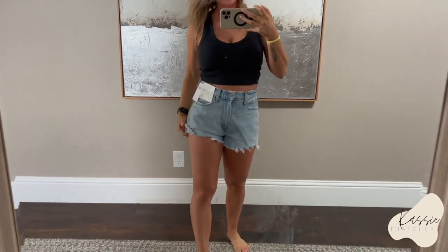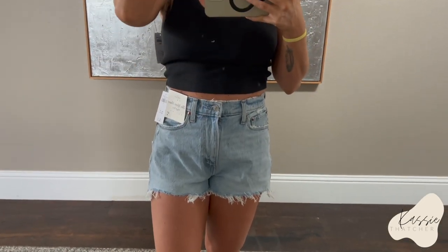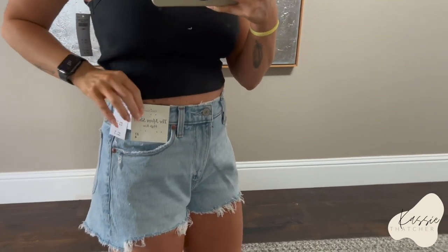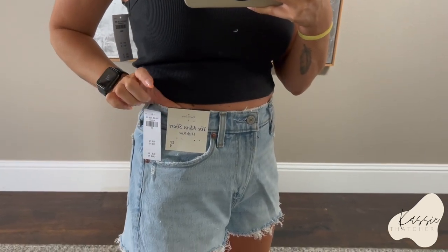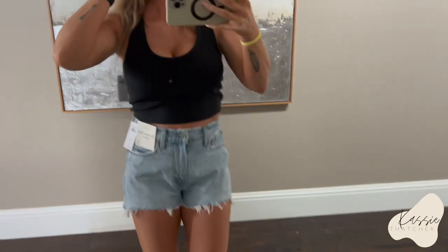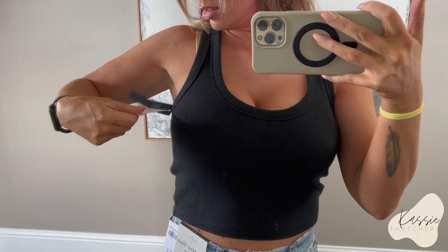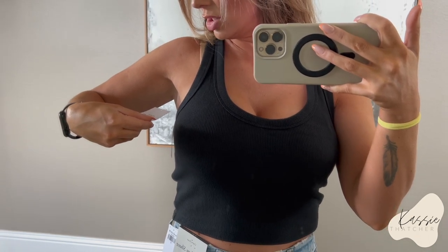So this is the last shirt and the last pair of shorts. I love this color — I really like light denim for shorts, not a huge fan for long pants, but this is really cute. This is the Mom Short, High Rise, size 27, Curve Love. I love these ones, super cute. I typically get extra small in shirts but I got a small in this one because I didn't want it to be too tight for a crop. This is the Soft Ribbed Tank — I'll link it down below. Very cute.